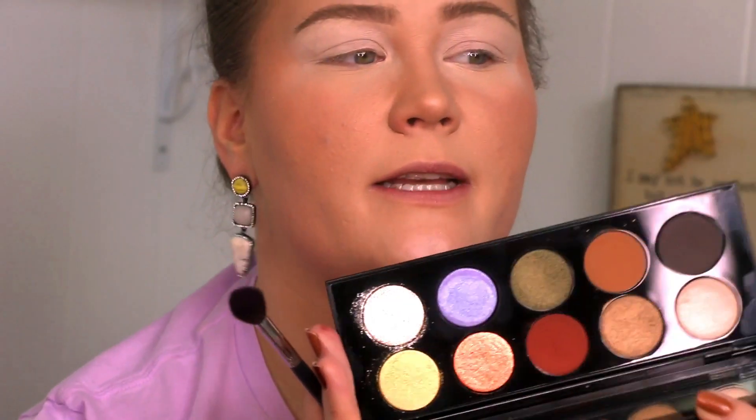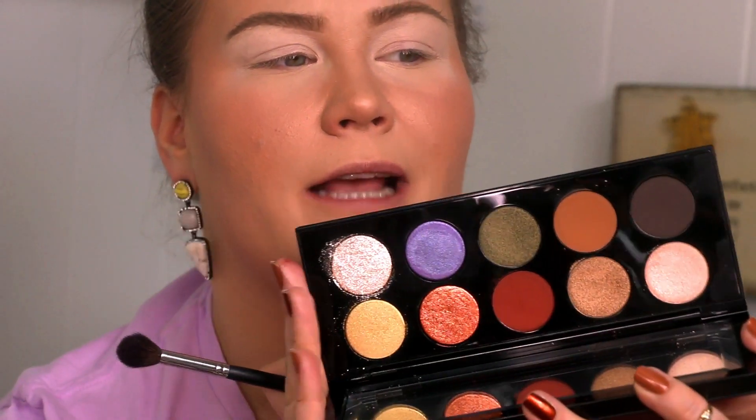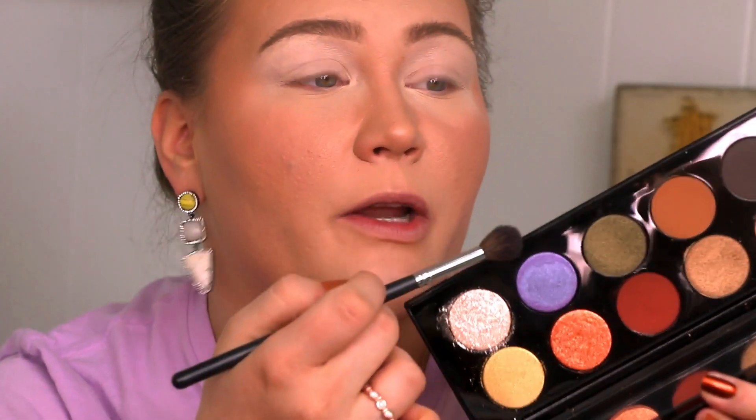Now I'm going to take my ABH primer and prime the lids. Diving into this, I do want to note that these shades come with little name cards, and I think that is so incredibly cheap. I don't like them — I don't think they add anything aesthetically to the palette. I'd rather just have the names on the palette itself, or just don't give them names at all. I ain't got time for that name card situation.